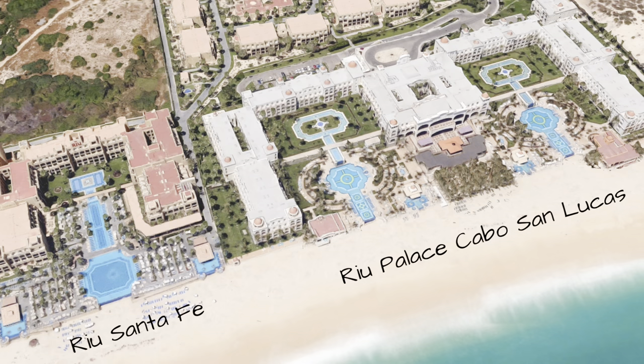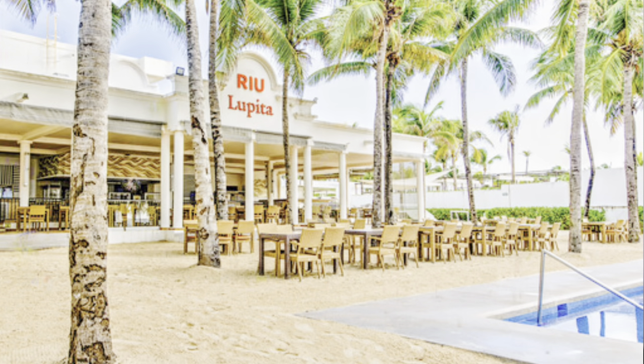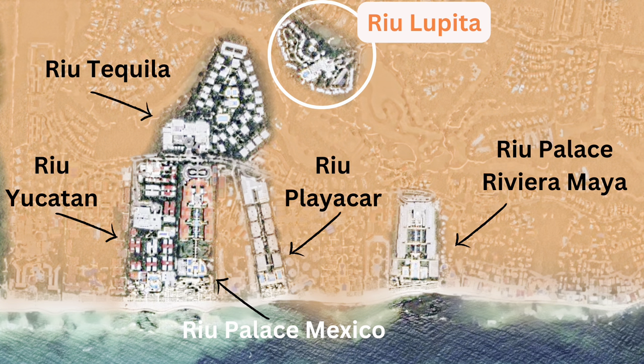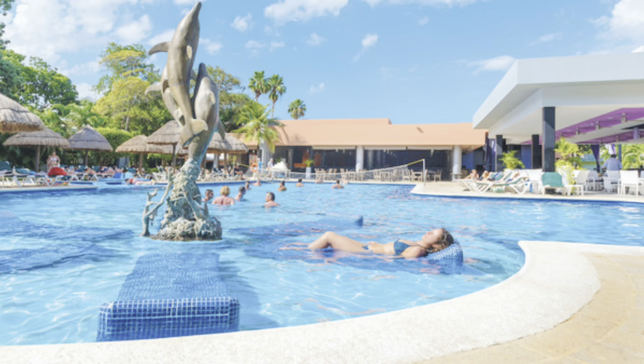Most of these properties are clustered together — either side by side or nearby, within easy walking distance — and you have full exchange privileges to any of the other properties that are at the same level or below. The one exception is the Riu Lupita in Playa del Carmen, which does not have exchange privileges to any of the other properties in the area.